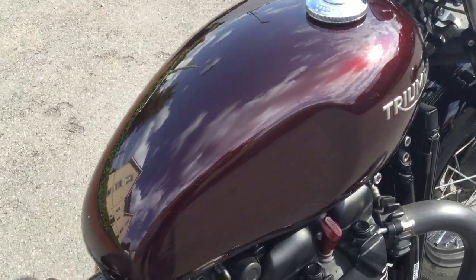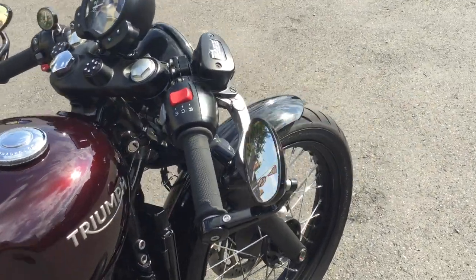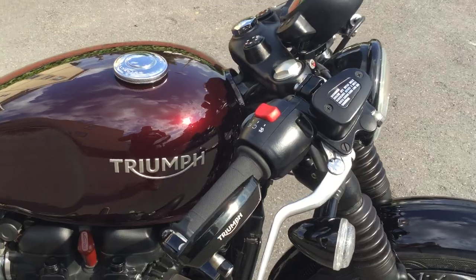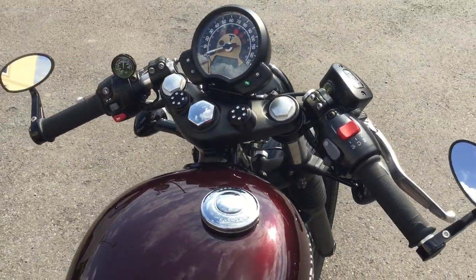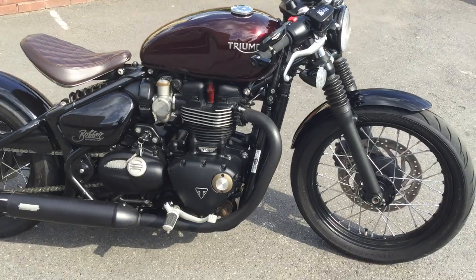That beautiful Morello Red Triumph metallic paint is shining in the sunshine there. The bar-end mirrors — they're not standard either. They're finished beautifully with the Triumph logo on. Let's just zoom in around on the other side — you can actually see the bars are a bit different on this Bobber. It's got the drop bars fitted to it, gives it a lovely custom look.